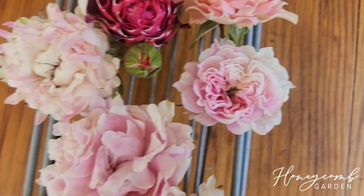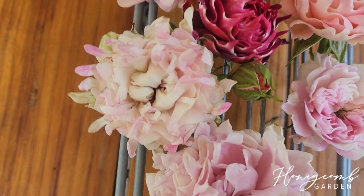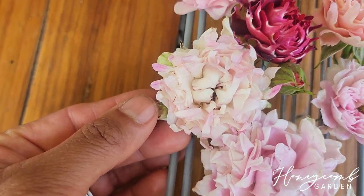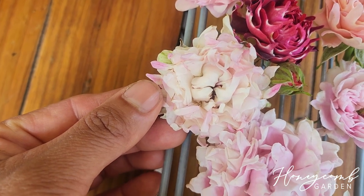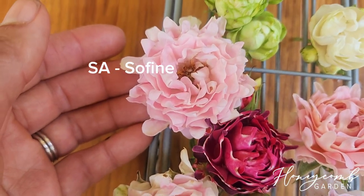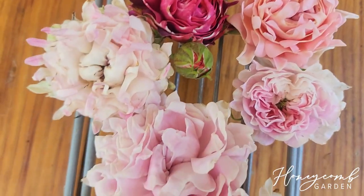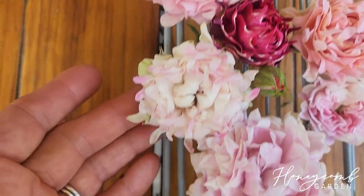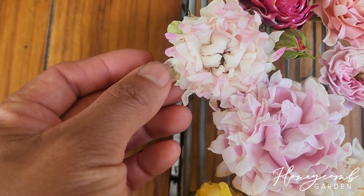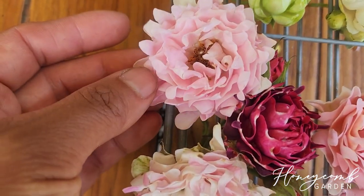The next one is called Pote Bonheur — it's a French name. This one is Kichi, one of the sea anemone series. Then this one is Red Tea, this one is Sophie, and this one is Trophy. Trophy has the most peach color, Sophie is more pink, Kichi is more cream white and pink, and this one is light pink.